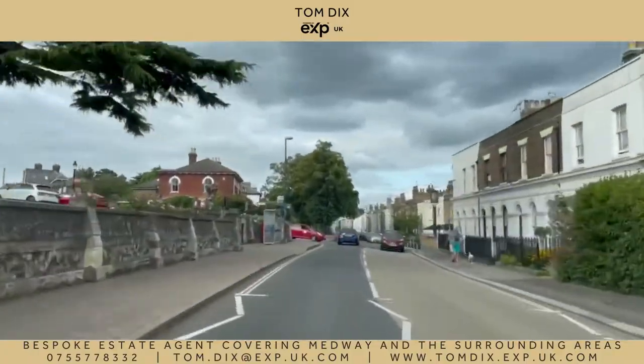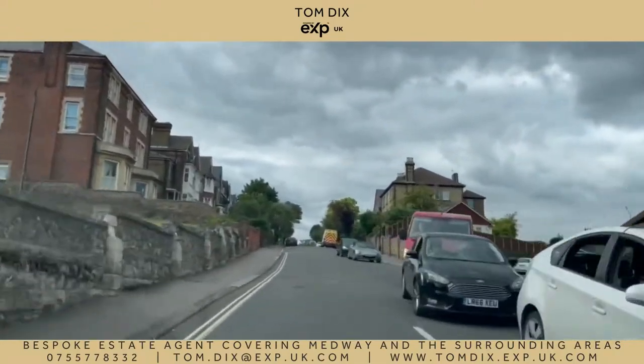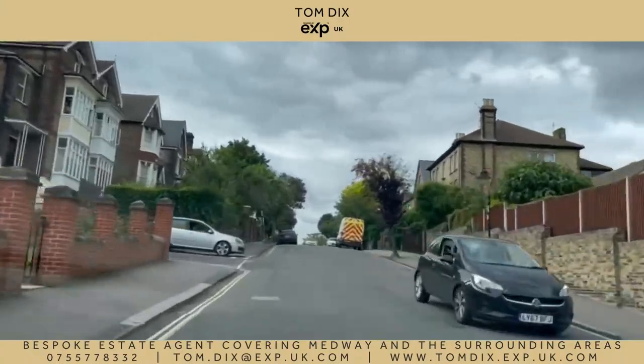Whats Avenue is number three on Zoopla's ME1 Rich List with an average property value of £642,000, with some stunning period properties.